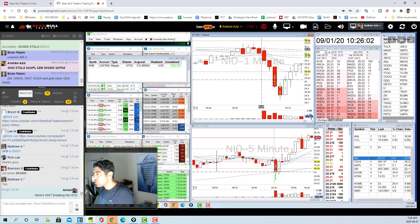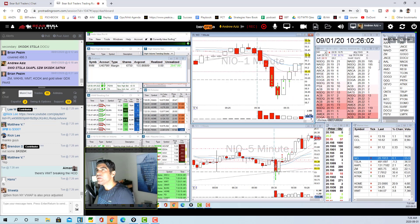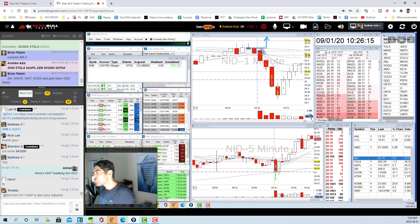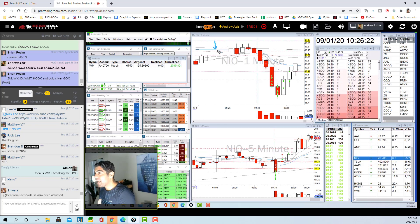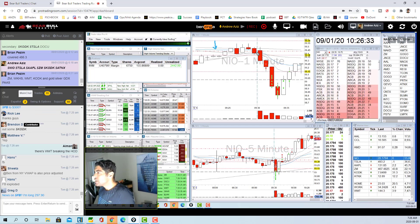I was really ready for an opening range break up on NIO. I was looking for a good candlestick and then a move toward the 20 level. The VWAP — that blue line on my chart — is very important, including pre-market and post-market. It essentially shows the balance of power between buyers and sellers.